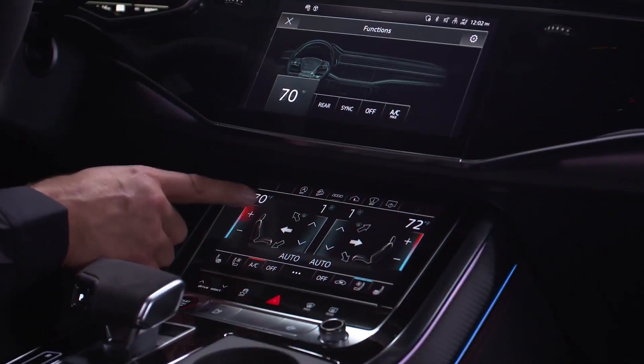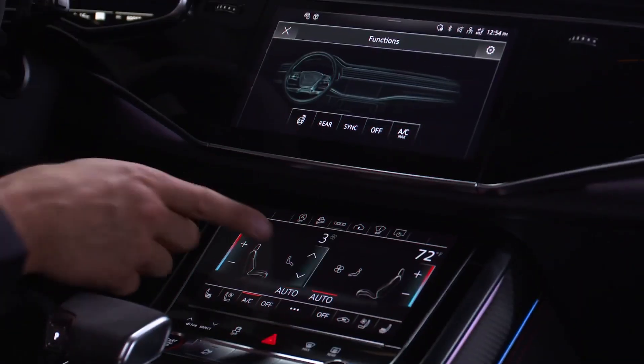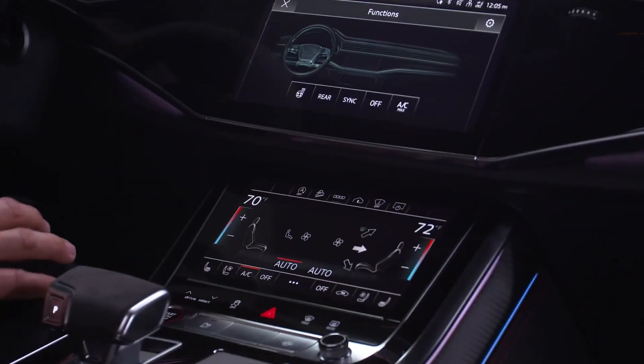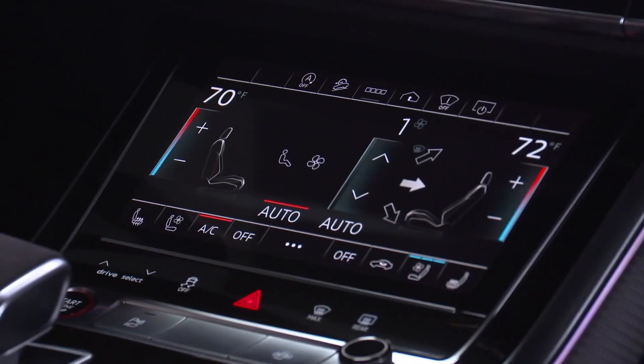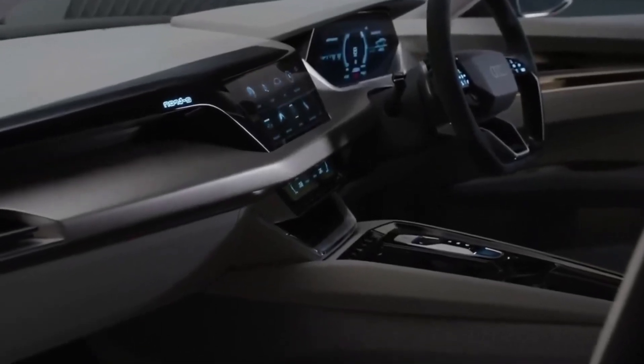The dashboard is dominated by Audi's latest MMI Touch Response System, featuring dual touch screens that control infotainment, climate, and vehicle settings. The upper screen is dedicated to multimedia and navigation, while the lower screen handles climate control and other convenience functions. Both screens offer haptic feedback for a more intuitive user experience.